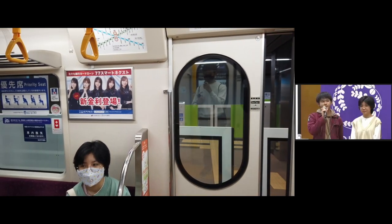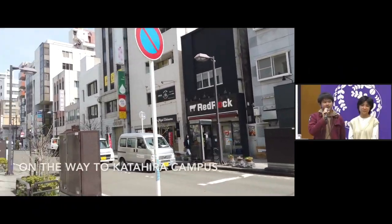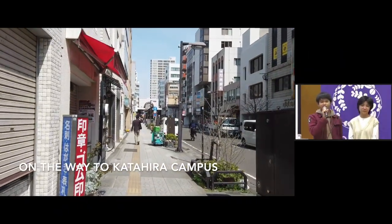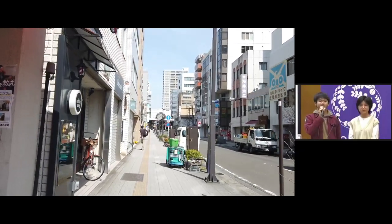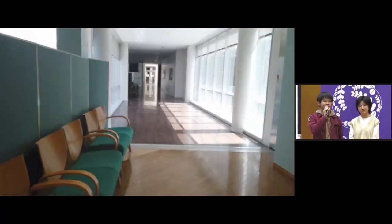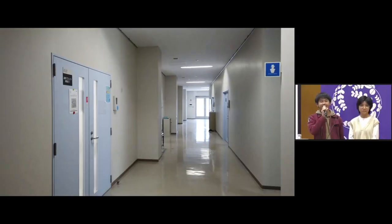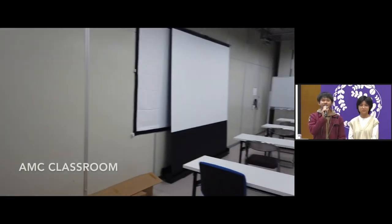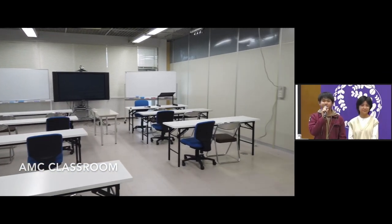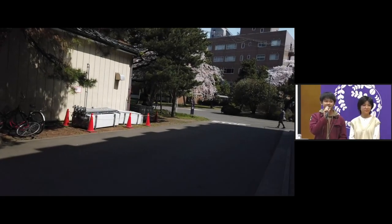Moving on, we'll go to the Katahira campus, which is located in the main city, so we'll have to take the subway. Unlike Kawauchi campus, we don't have a subway station directly connected to the campus, so we have to take a walk of about 10 to 11 minutes. Here we'll find ourselves inside the AMC building, which AMC students will use. All of the AMC specialized subjects will be held here in the AMC classroom.